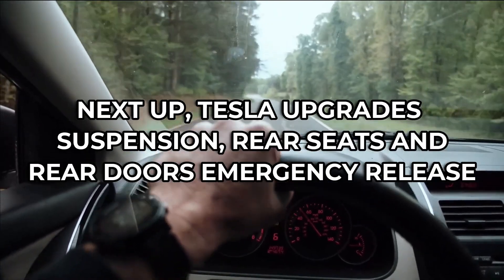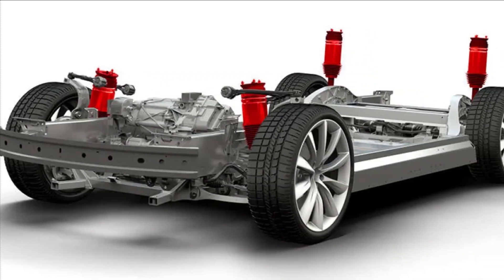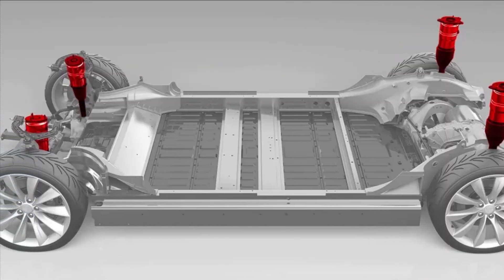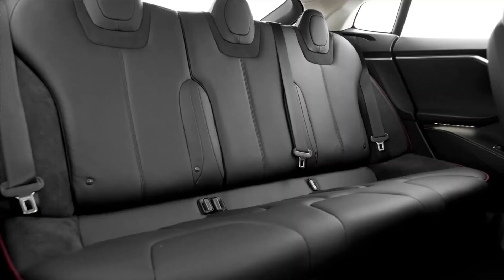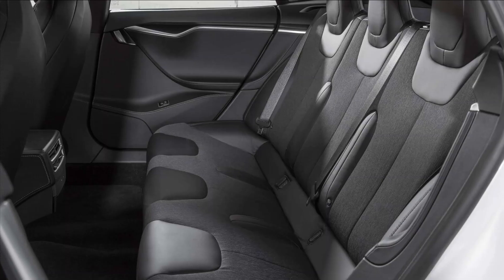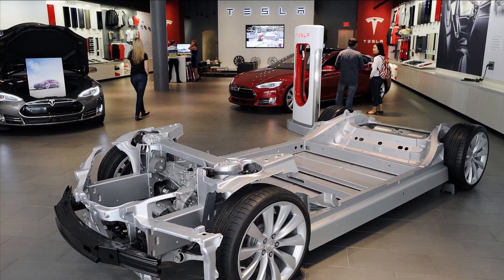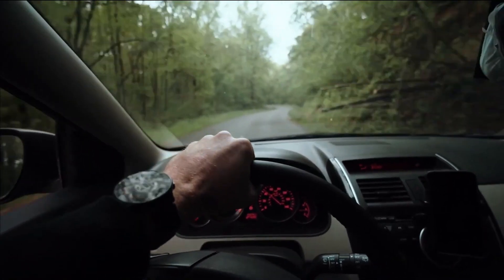Next up: Tesla upgrades suspension, rear seats, and rear doors emergency release. The fragmentation of Tesla Model Y specs by factory and batch continues, with the latest example being the Giga Shanghai version, which now ships with larger rear seat cushions. The seat cushions have seen a small width increase, while many new owners are finding the hidden space of the new mechanical door handle, which can be used if the electrical system or your battery runs out. Tesla CEO Elon Musk responded to Twitter users' comments about the Model Y suspension being stiffly sprung and handling more like a car than an SUV.